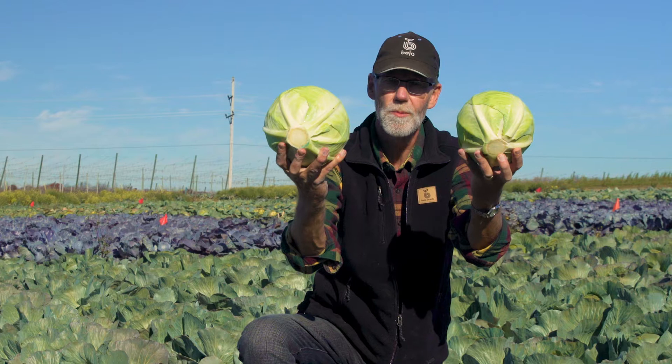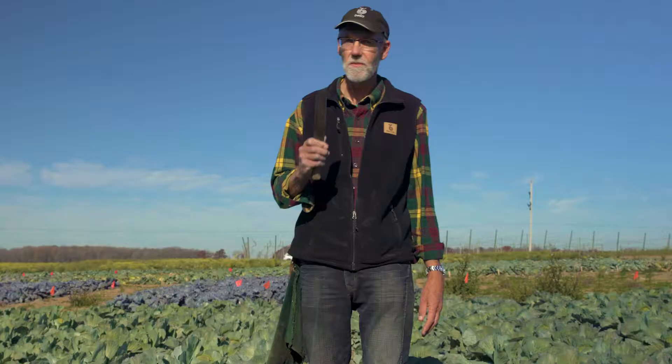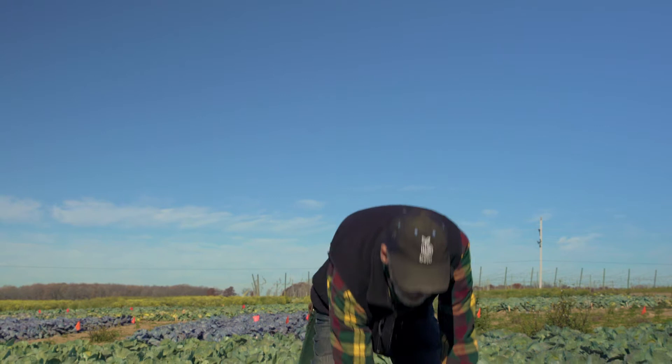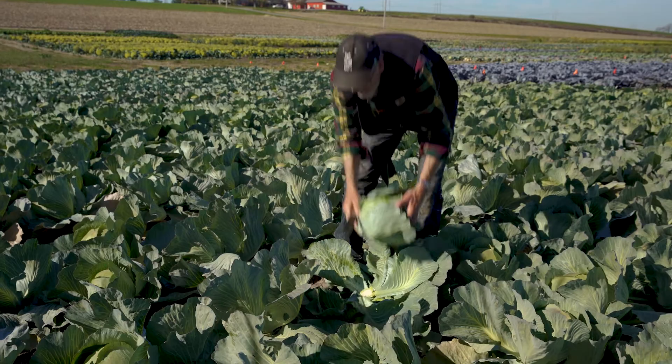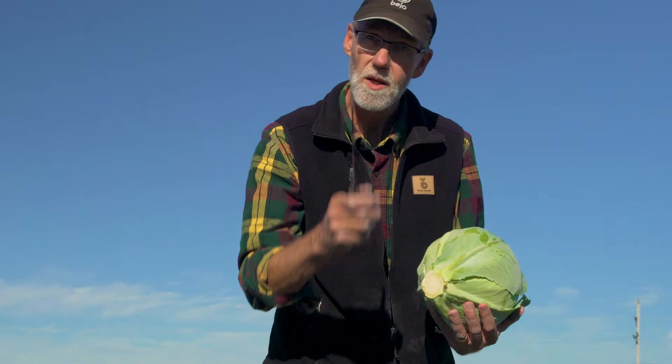If you grow storage cabbage, you know Amtrak. Amtrak is one of the best storage cabbages in the world. Here's a nice head. You recognize that it's Amtrak right away because it's got that characteristic light bulb shape. Great storage cabbage, but we have a new one. Let's take a look at that one and compare it to Amtrak.